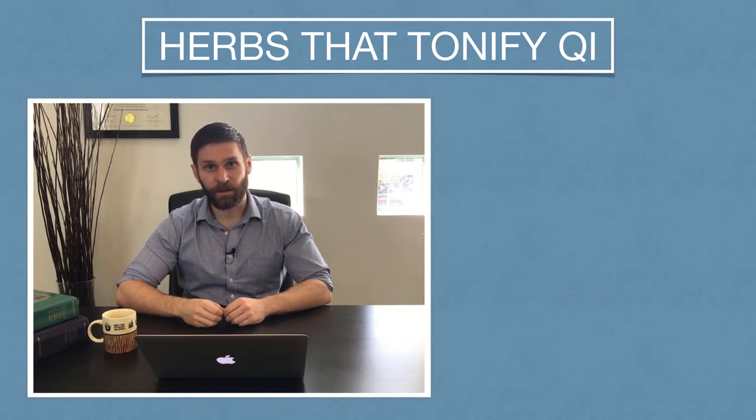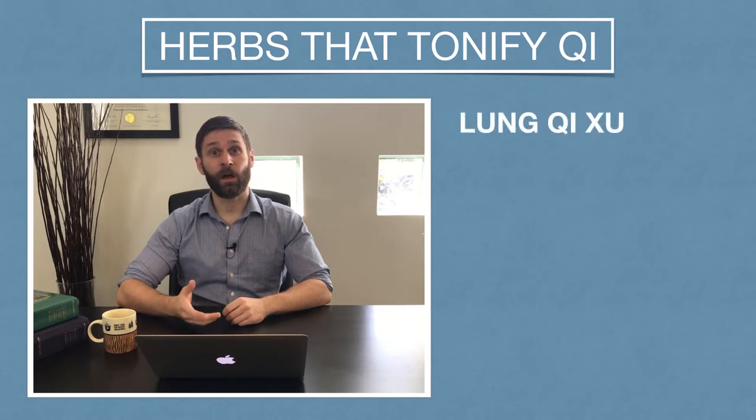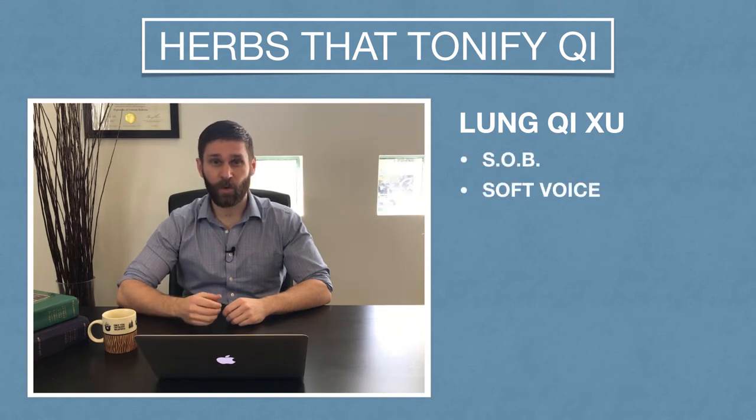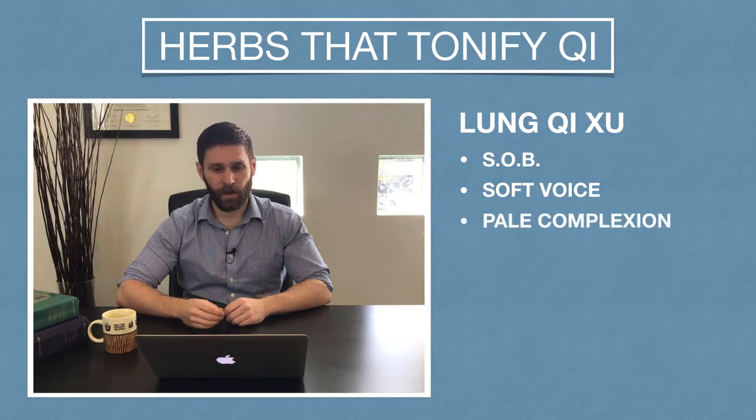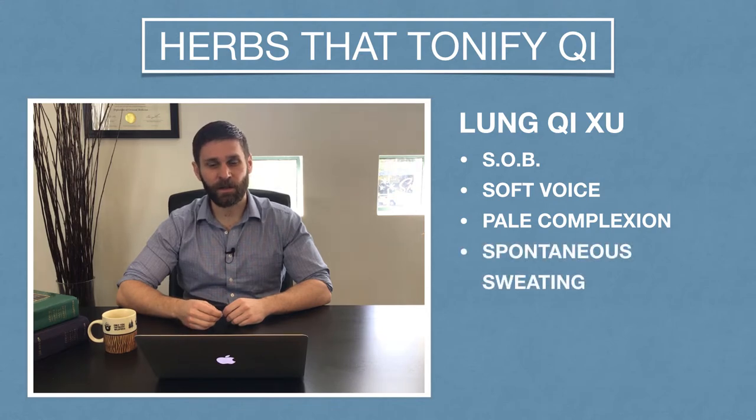So what does qi deficiency in these two systems look like? Qi deficiency in the lung — remember the lung governs respiration — so we're going to see breathing problems, shortness of breath, or a soft weak voice. You might see a pale complexion, and also remember the lung governs the Wei qi and the exterior, so we might see spontaneous sweating or a tendency to get sick easily.